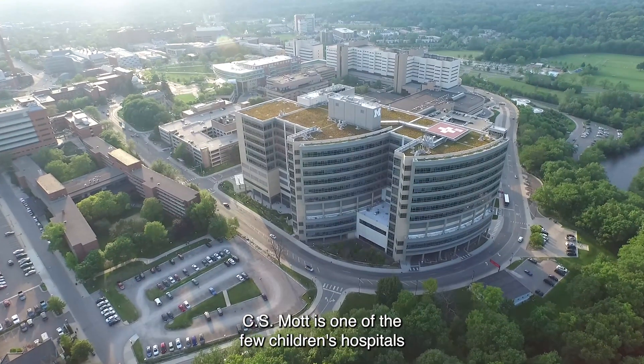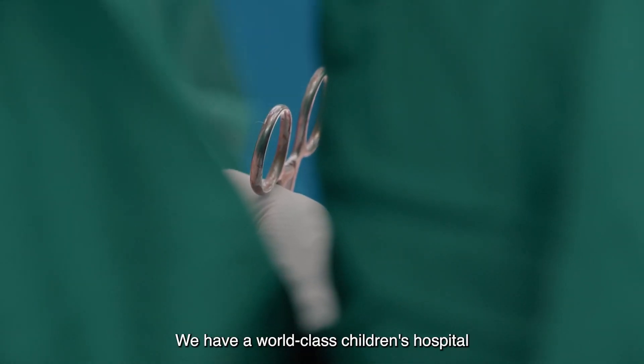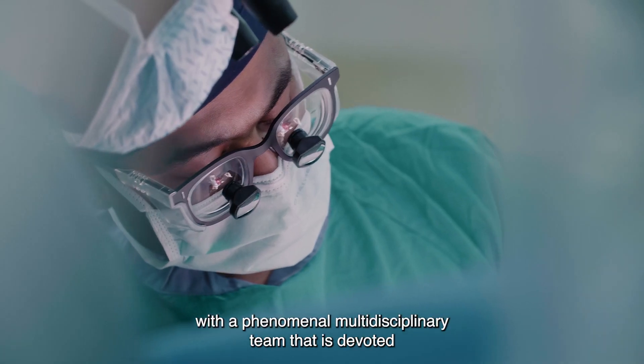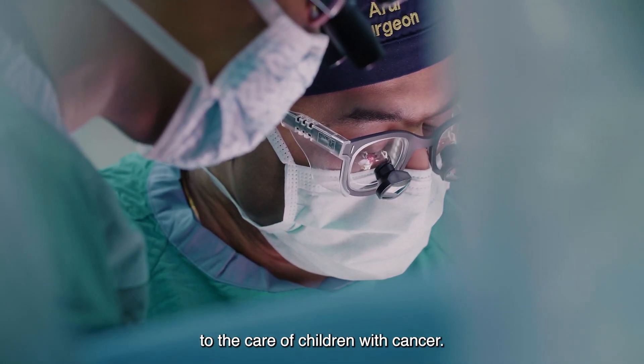CS Mott is one of the few children's hospitals that offer HIPEC therapy. We have a world-class children's hospital with a phenomenal multidisciplinary team that is devoted to the care of children with cancer.